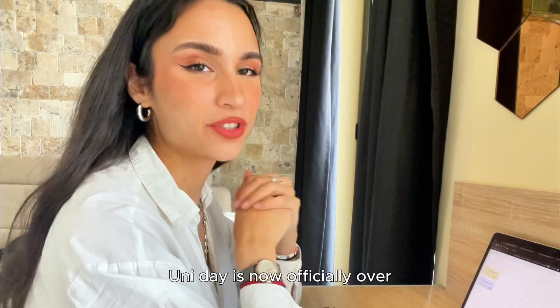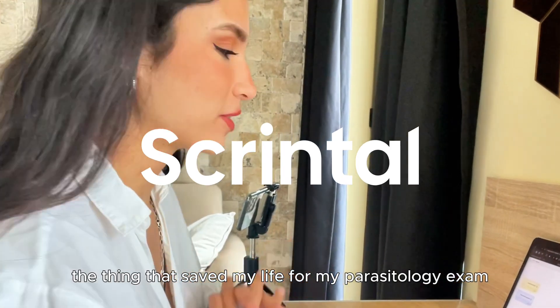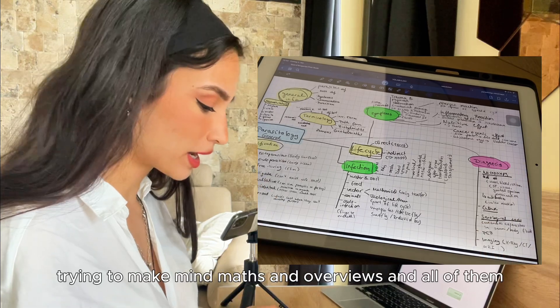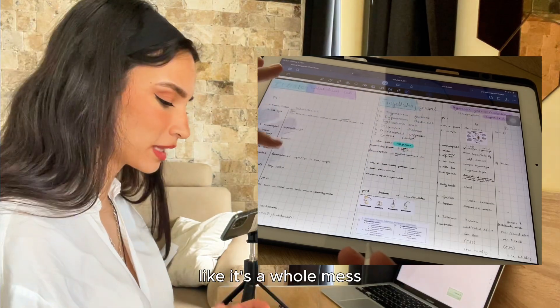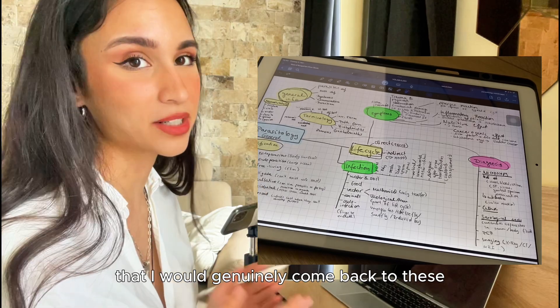Uni day is now officially over — we finished biophysics, we finished anatomy. Now, the thing that saved my life for my parasitology exam: I started studying by trying to make mind maps and overviews, but as you can see my handwriting is horrible, it's a whole mess. It doesn't look pleasing to the eyes, so there was no way I would genuinely come back to these mind maps and actually learn anything from them.